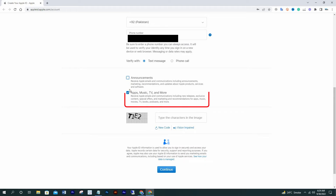If you don't want to receive announcements or other emails from Apple, you can uncheck those two options. I think it's better to keep updated with Apple's new announcements, apps, music, TV, and more, so I'll keep them checked. Now write the CAPTCHA code and click Continue.